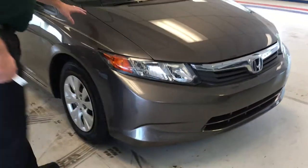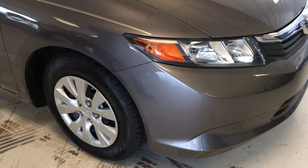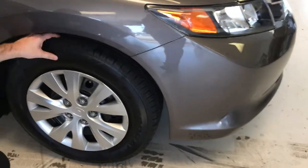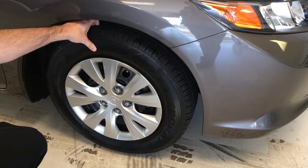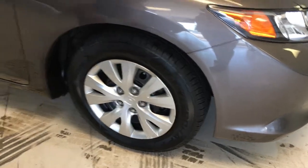We'll start with the exterior — it's kind of a coffee brown color, I guess you would say, not exactly sure what Honda's official color name would be. We've got brand new Mastercraft tires on here, probably about 9/10 of 30 seconds of tread. We do have wheel covers — a couple little scuffs on them — on the steel wheels, 16 inch.